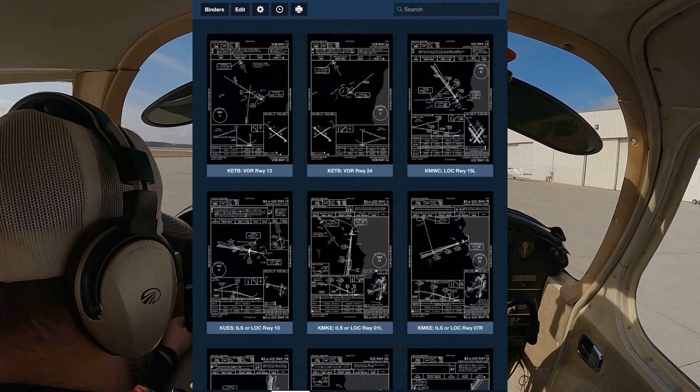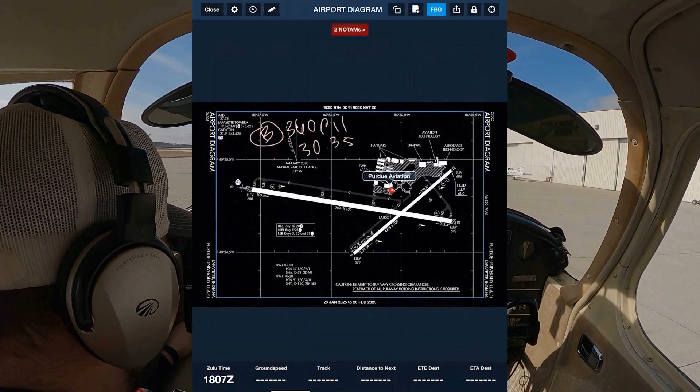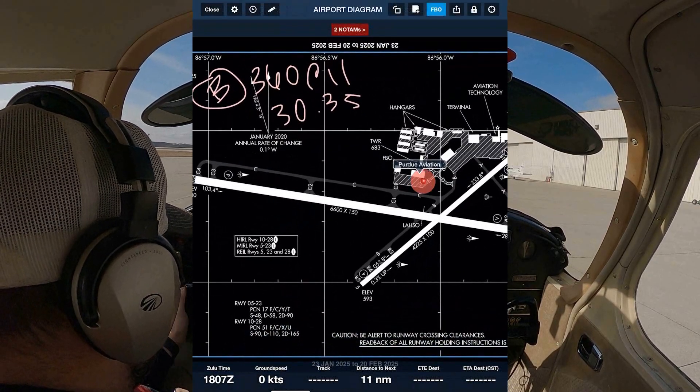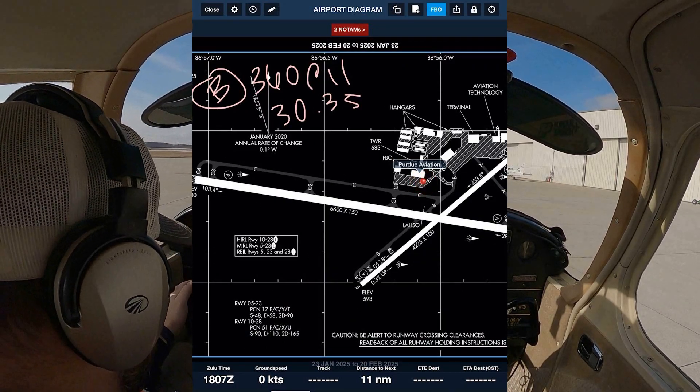Let's make sure we've got the right place before we call and say we're ready for taxi as well. Airport diagram — 3035, we've got that set in, and I think we're ready to call.